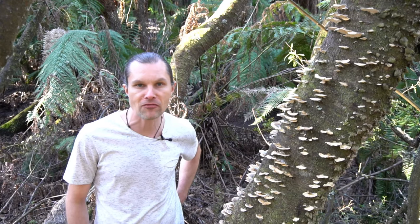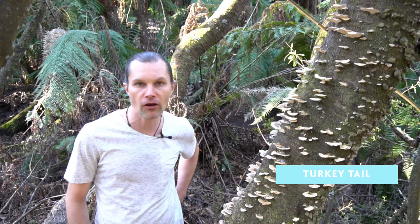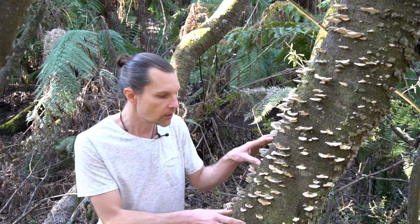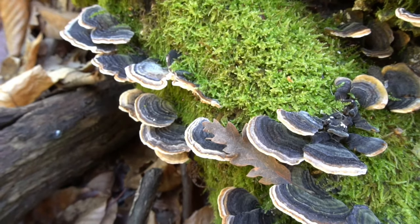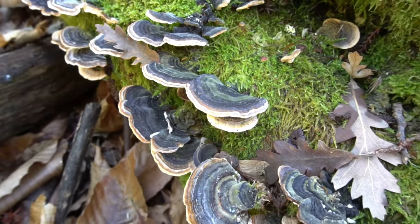Hey guys, we are back in the forest here to talk about one of my favourite mushrooms, Turkey Tail Mushroom, also known as Coriolis versicolor. Usually these come out in autumn and winter, where they have these brightly coloured rings around them. They've gone a bit pallid now, but normally they have these brightly coloured rainbow rings — blacks and different colours. That's why it's known as versicolor, or multicolour.